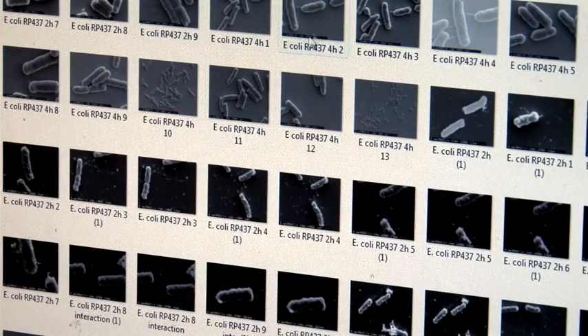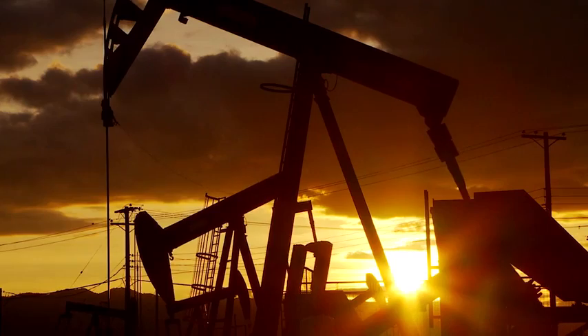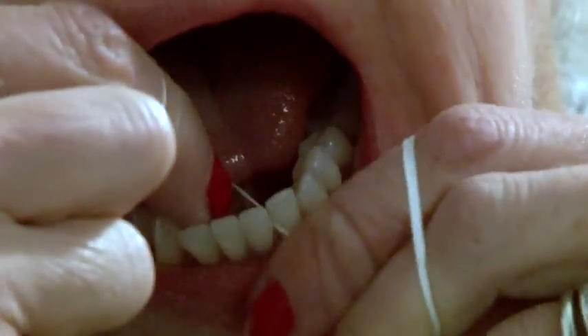Until now, biofilms have been poorly understood, yet they can be costly and dangerous. Biofilms in oil and water pipelines can rot the metal from inside, destroying infrastructure and potentially introducing contaminants into the water supply. Gum disease is another problem linked to biofilms.